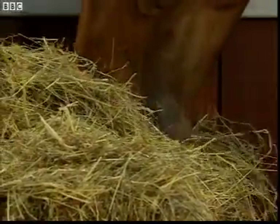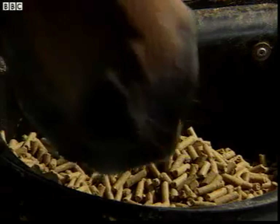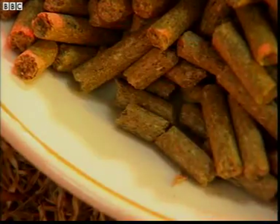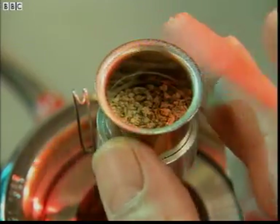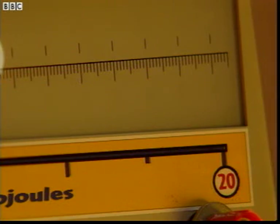But racehorses can't spend all their time eating, so most are also given food pellets, which are very high in carbohydrates. If we put one gram of finely chopped food pellets into the bomb calorimeter, we can see just how good an energy source they are. One gram of food pellets provides not eight, but 15 kilojoules of energy.